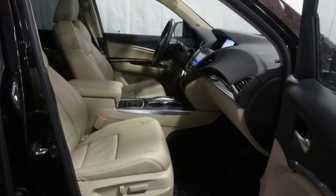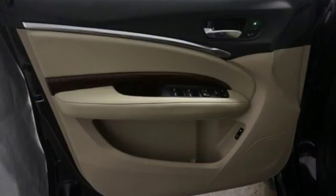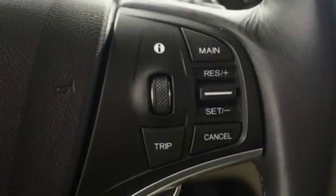SMS, MMS, text message reading, adaptive cruise control, lane keeping assist system and a multi-view rear camera with dynamic guidelines are primed to keep you safe.